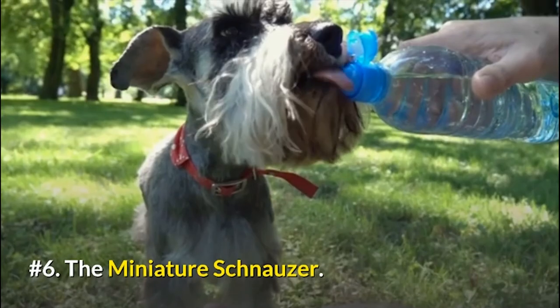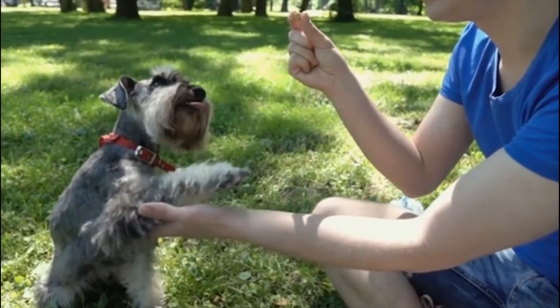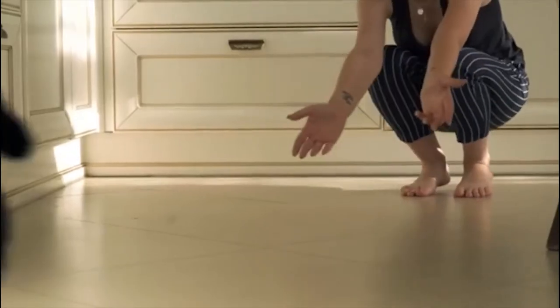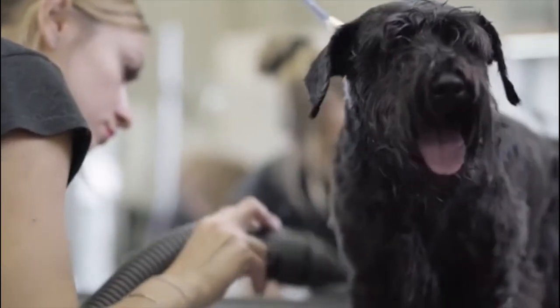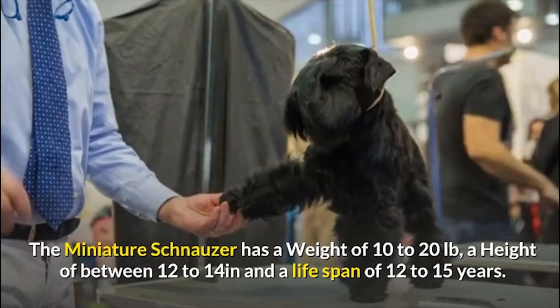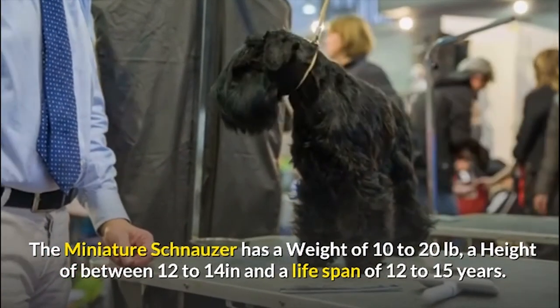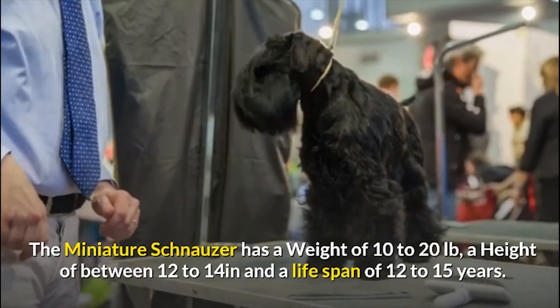Number 6: The Miniature Schnauzer. Aside from their size, this breed is characterized by their curiosity, extroverted temperament, intelligence, affection, and humor. With a Miniature Schnauzer in the house, you'll never be alone — not even when you go to the bathroom. They are fond of barking at passersby or at the slightest noise outside your door. The Miniature Schnauzer has a weight of 10 to 20 pounds, a height of 12 to 14 inches, and a lifespan of 12 to 15 years.